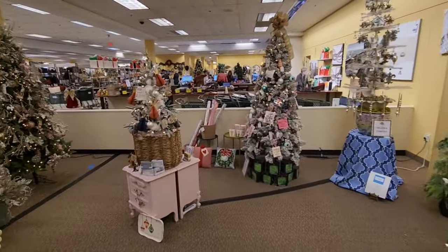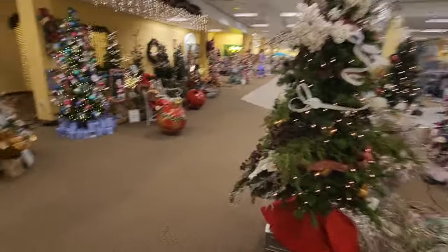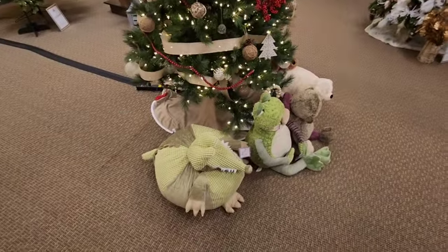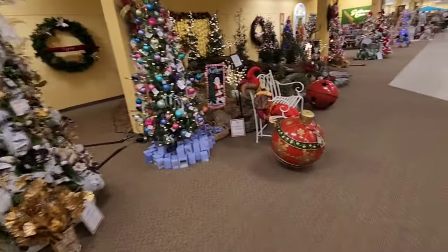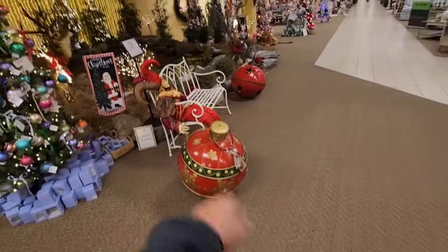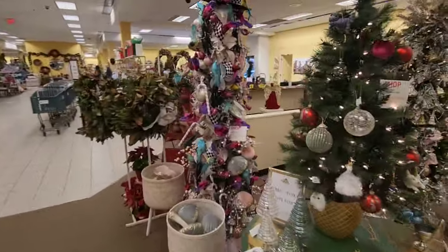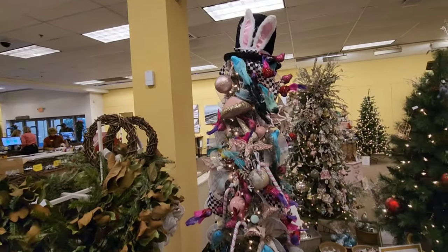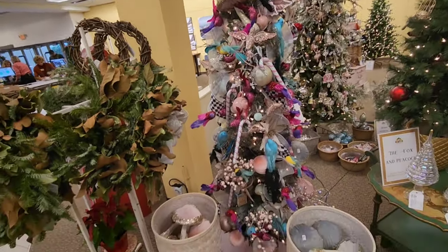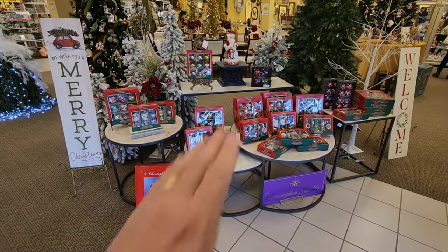Tons of different ornaments to choose from — these are beautiful. Stuffed dolls down here. I love what they've done. Look at the huge ornament. There's one that looks like Alice in Wonderland. And check out these ornaments — very vintage look to them, vintage packaging.